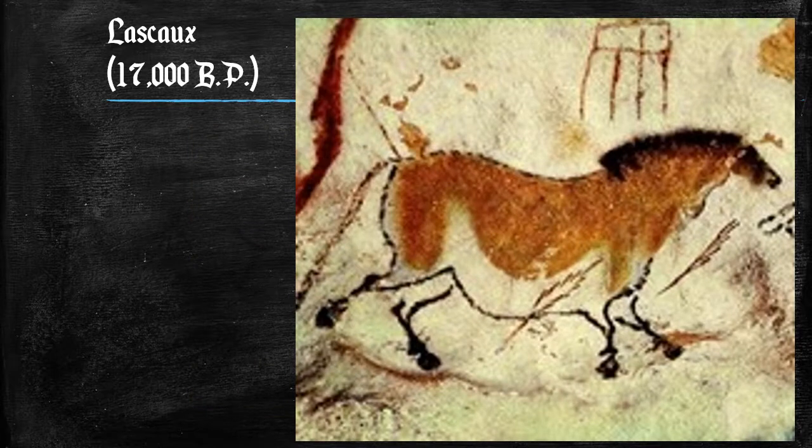Moving to France and the Lascaux caves: the Chinese Horse is a painting found in the Lascaux caves in France. The colors used on the horse are brown, white, and black. The colors of the background scene are brown, gray, white, and red. There are two main components of the painting: the horse and two red arrows that seem to be falling below the horse.